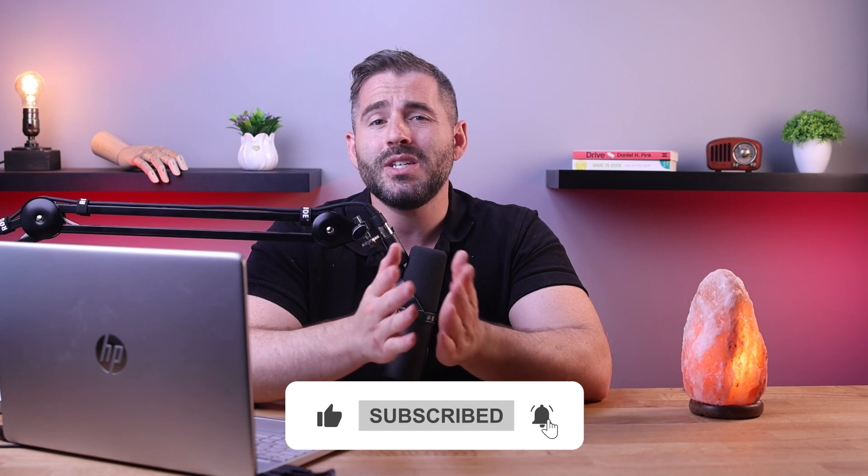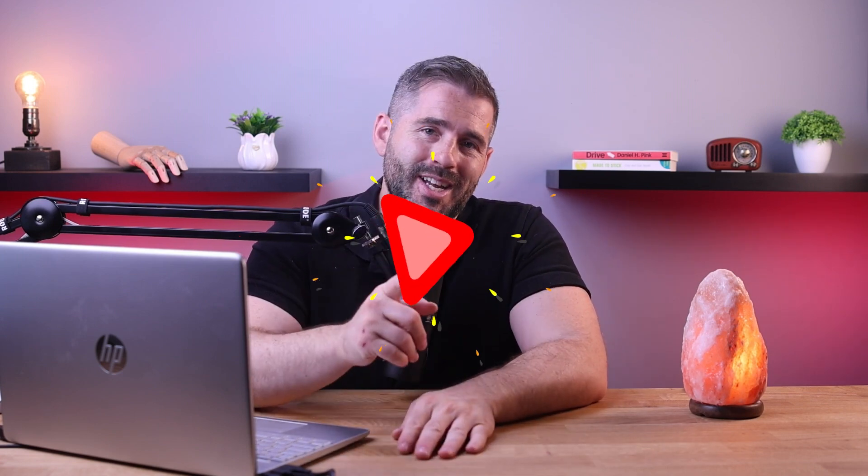If you found this video helpful, please give it a like and subscribe to the channel for more. If you have any questions, drop them in the comment section below. Thanks so much for watching and I'll see you in the next one.